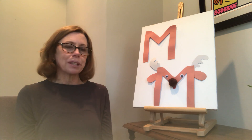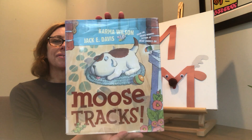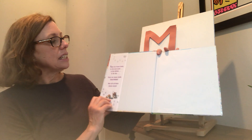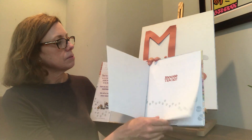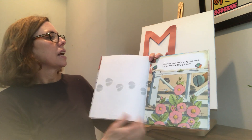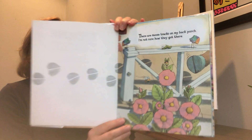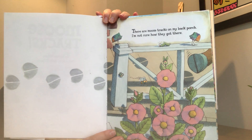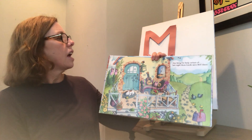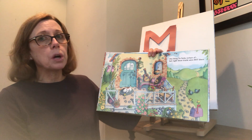Let's get started with a book about a moose. "Moose Tracks" by Karma Wilson, illustrated by Jeff E. Davis. There are moose tracks on my back porch. I'm not sure how they got there. One thing I'm fairly certain of — last night those tracks were not there.